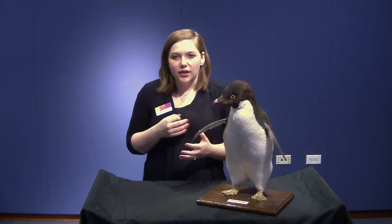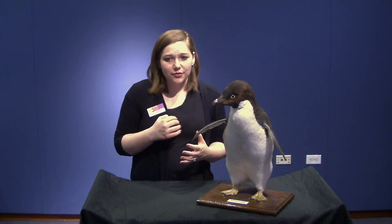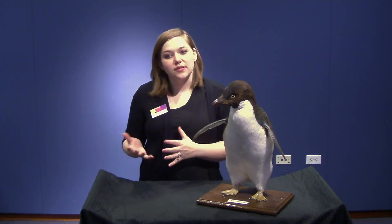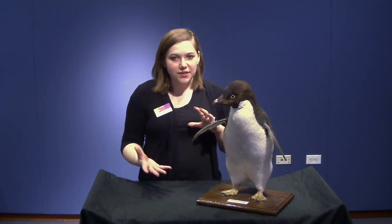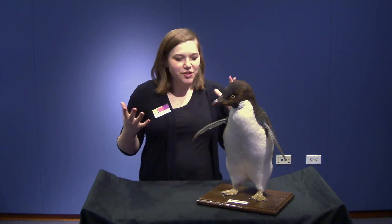The chicks will be looked after for three weeks, and after three weeks they can be left alone. After nine weeks, the chicks will get their adult feathers and then they can start hunting on their own.